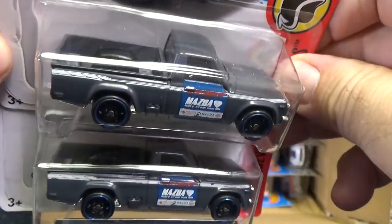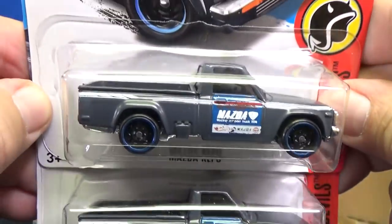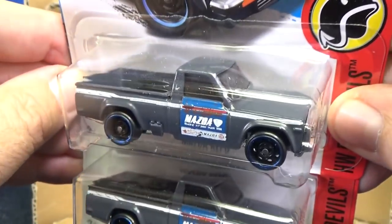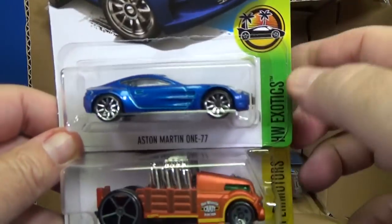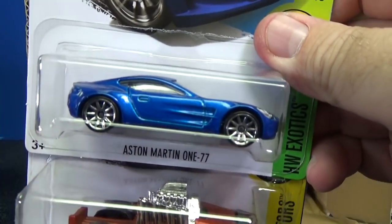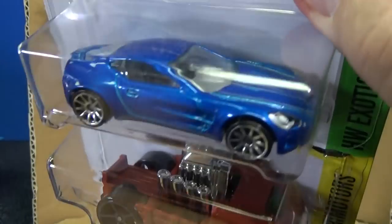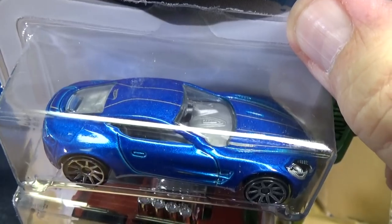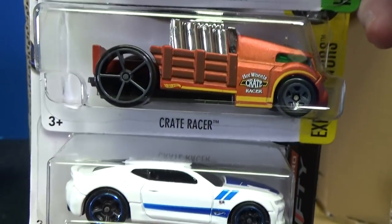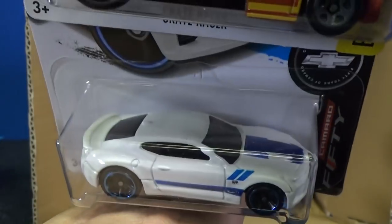It's kind of hard to tell the difference between this and a VW Caddy and the Datsun 620. I'll have to sit down and look at them side by side. Aston Martin 177 — wow, looking good in blue. Pinstripes on the top. There you have Crate Racer and the 16 Camaro SS.